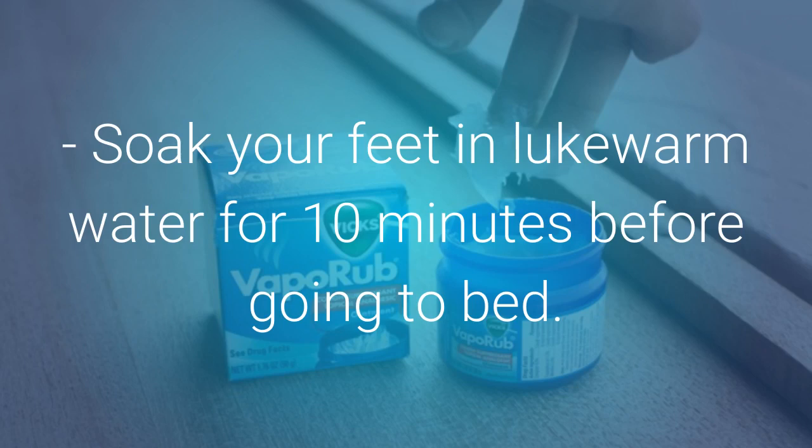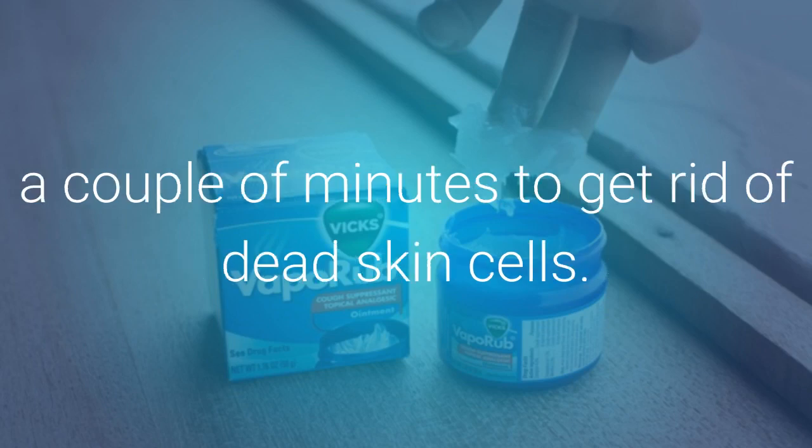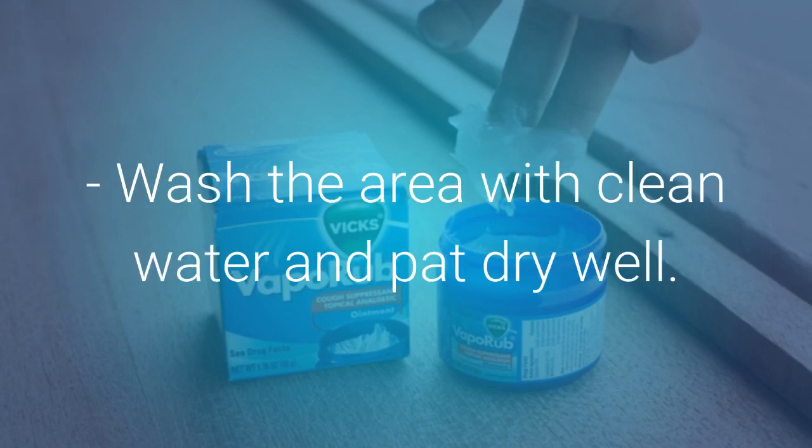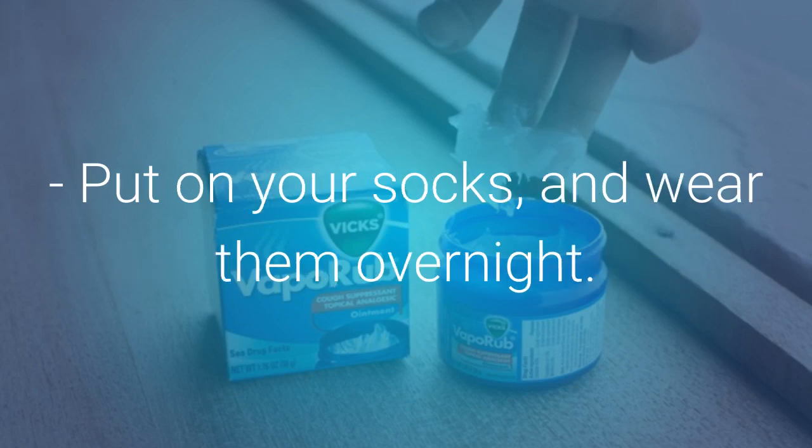Soak your feet in lukewarm water for 10 minutes before going to bed. Scrub the cracked areas with a pumice stone for a couple of minutes to remove dead skin cells. Wash the area with clean water and pat dry well. Put some Vicks on your feet and heels and rub gently. Put on your socks and wear them overnight.